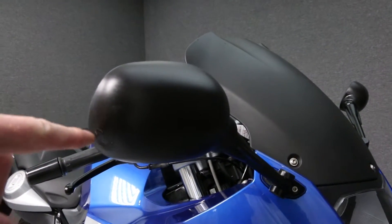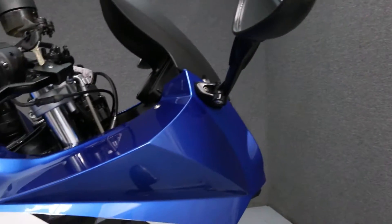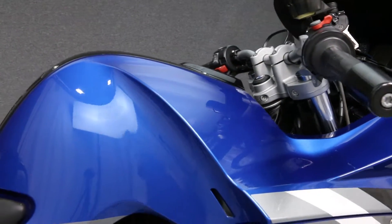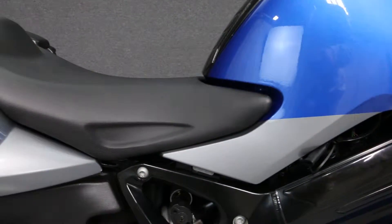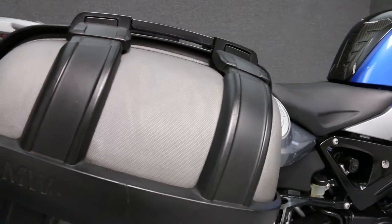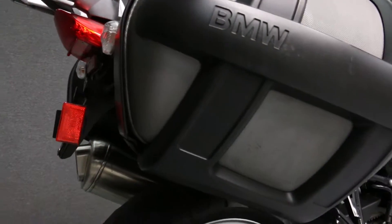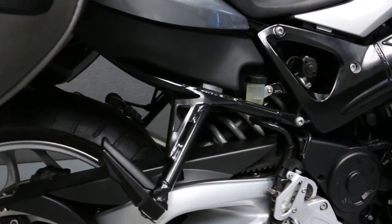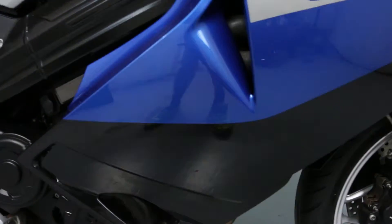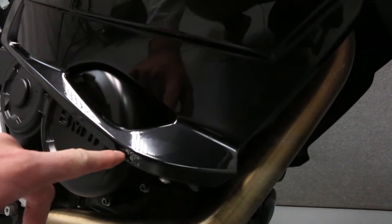There is some light scratching on the right side mirror tip. There is some light scuffing on the right side saddlebag. There is a one-inch scuff mark on the right side fairing.